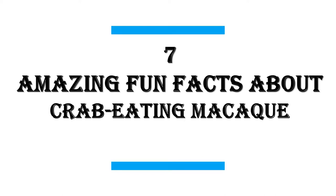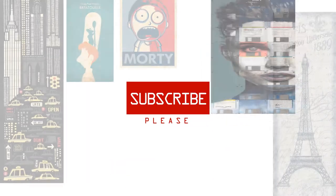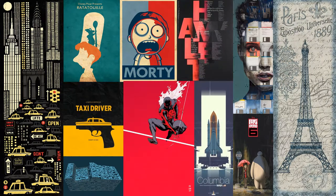In this video, I will share with you 7 amazing fun facts about crab-eating macaque. We publish new videos daily, so be sure to subscribe to this channel for great content.